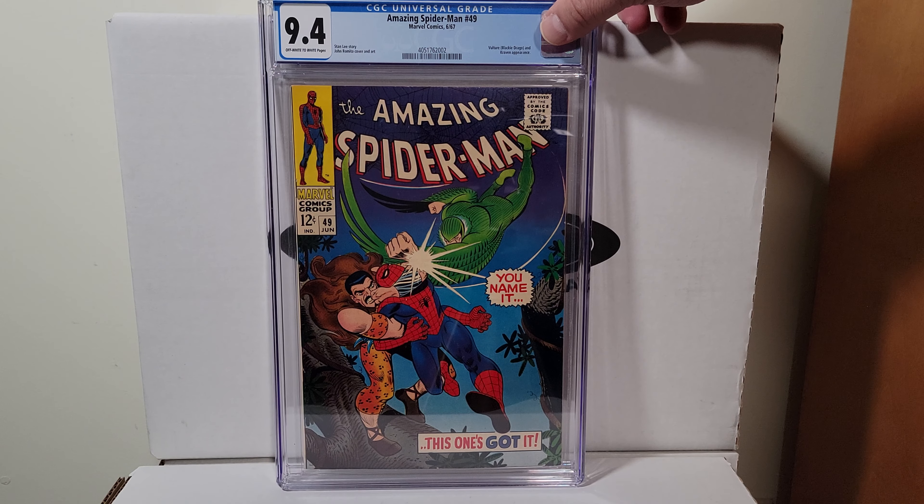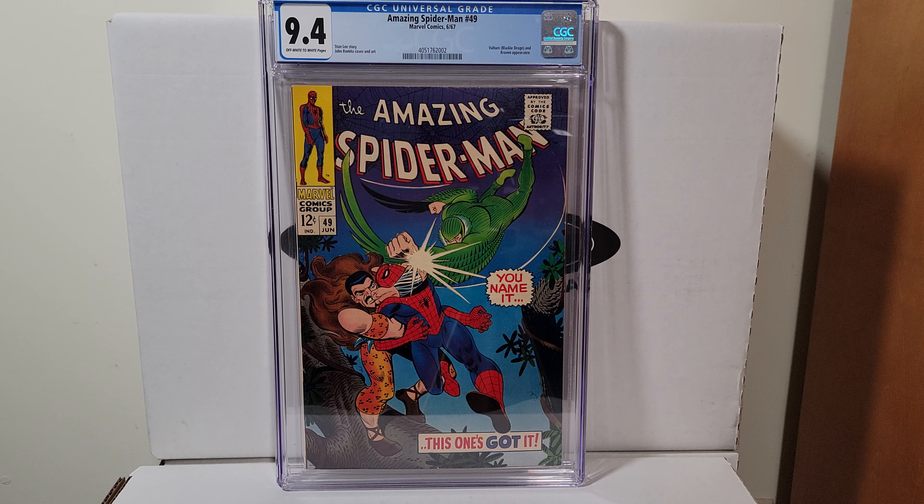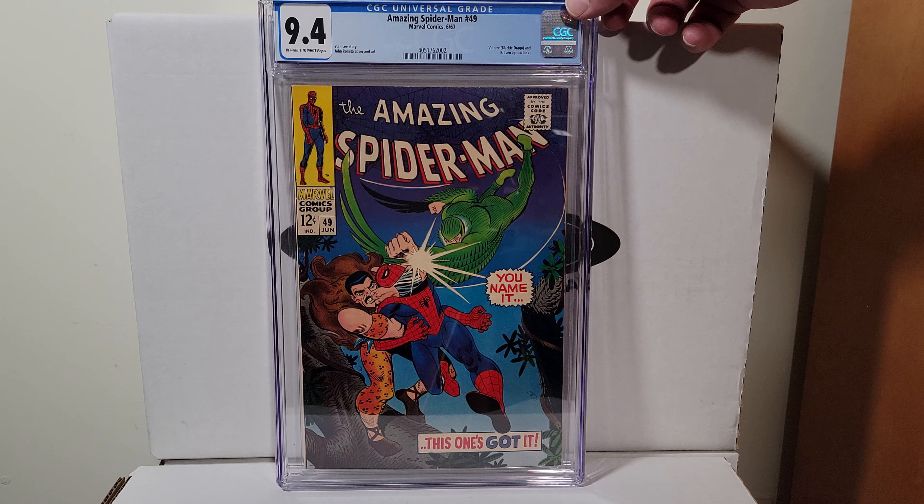Next we have Amazing Spider-Man 49, 1967, 9.4 with off-white to white pages. It's a John Romita cover — nice early Spidey.